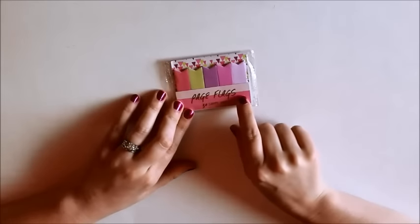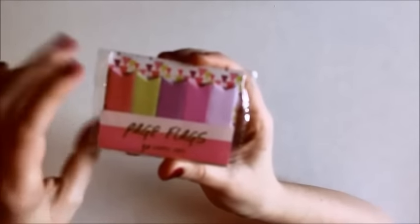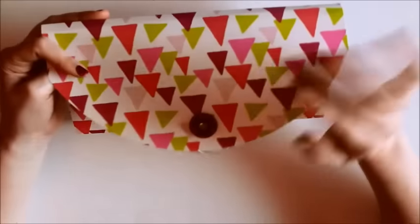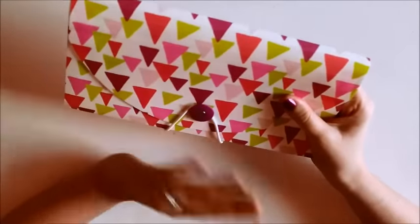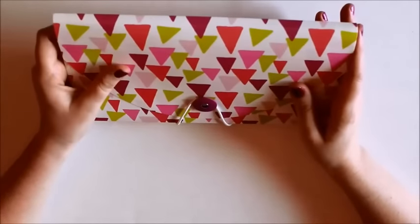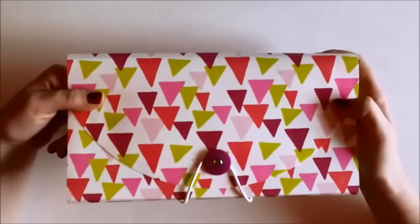Then also from the Dollar Spot I got these page flags. I think this is the new line — it's like geometric triangles, but these are really bright springtime colors and they're really, really pretty. So I was really glad that I found them. I only found the one package. Then I also grabbed this accordion folder. I've seen a lot of people do sticker organizing with these, and it has tons of pockets in here. It was only a dollar so obviously it's a little bit flimsy, but I thought this pattern was really pretty. What I'm probably going to do is use this for what I'm going to use that week, so I have it all in one spot and I don't have to pull it out of my binder. I'm going to see if I like doing that. I got that from the Dollar Spot at Target as well.